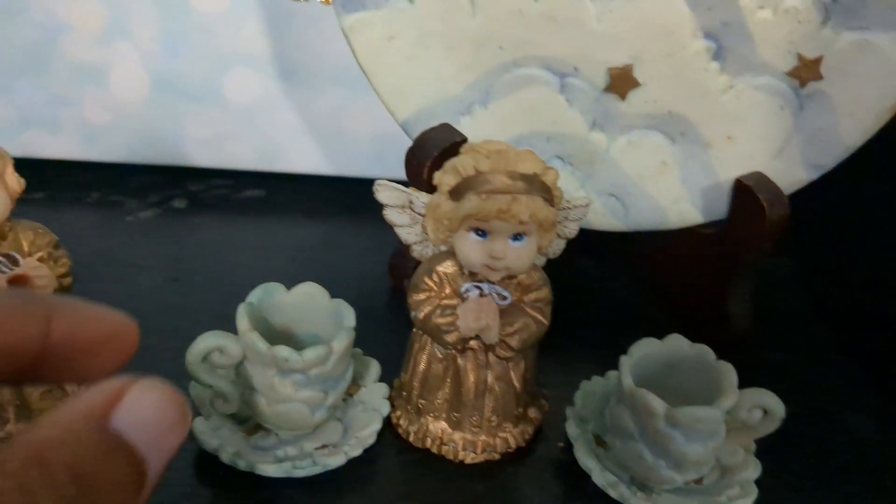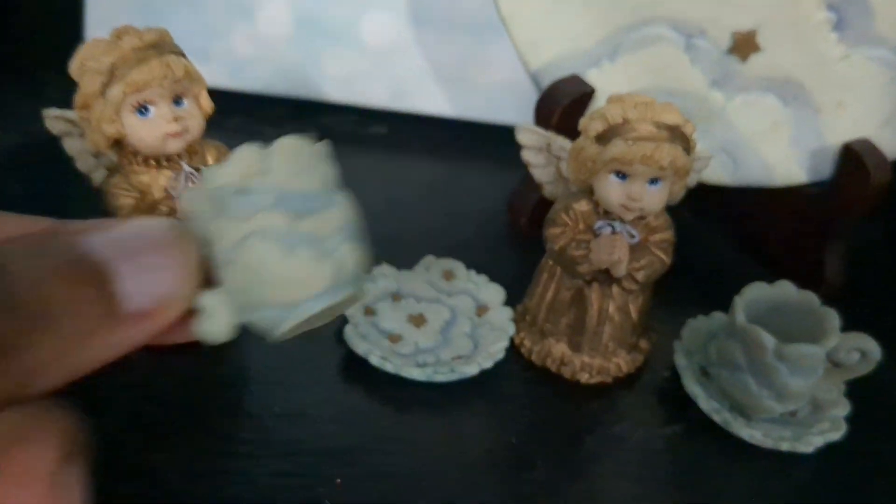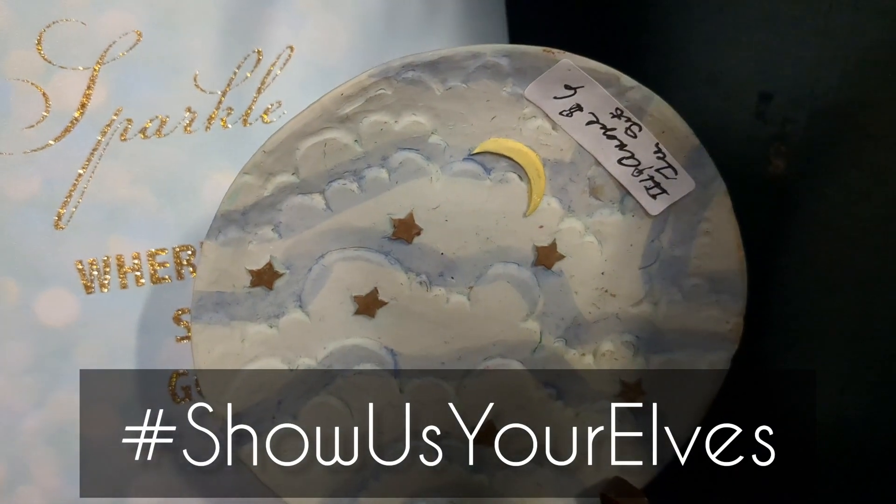Hey rays of sunshine, it's Evelina of Evergreen Art Dolls and today I am filming for the Show Us Your Elves challenge for May, and this month's challenge is themed tea party.